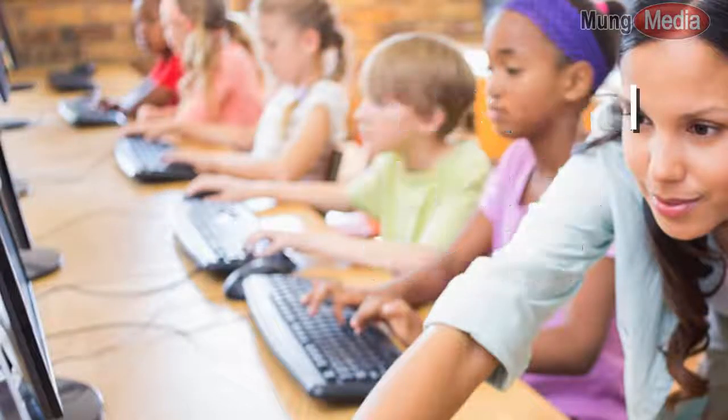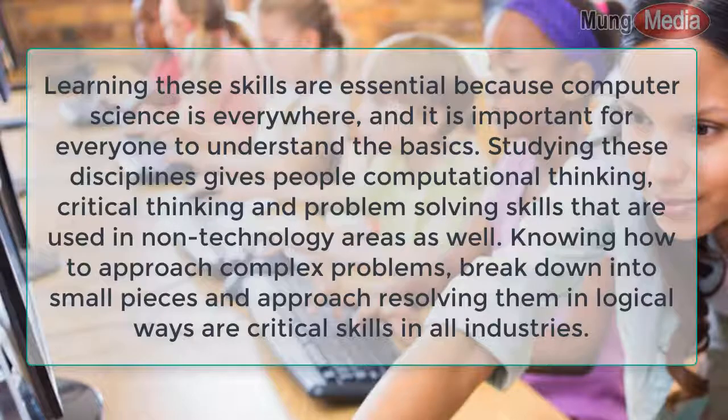Why are STEM and CS important for young people? Learning these skills is essential because computer science is everywhere, and it is important for everyone to understand the basics.